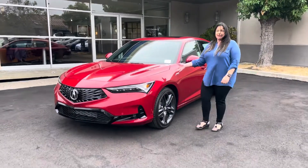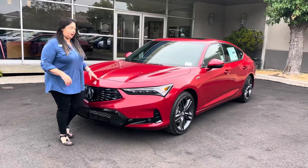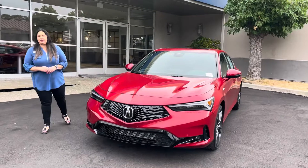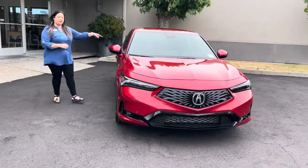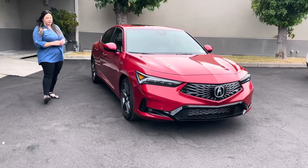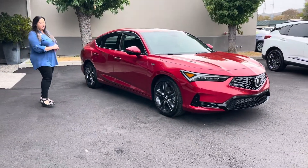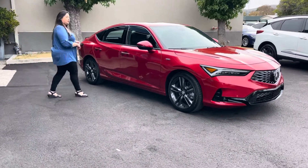Hi folks, this is the brand new 2023 Acura Integra A-Spec Technology Package 6-Speed Manual Transmission. This vehicle is in performance red pearl with a fantastic ebony interior. It is equipped with 18-inch wheels and tires. Fun, fun, fun car to drive. Come on in and let me show you what we've got.